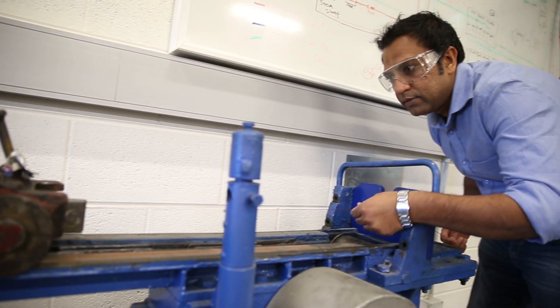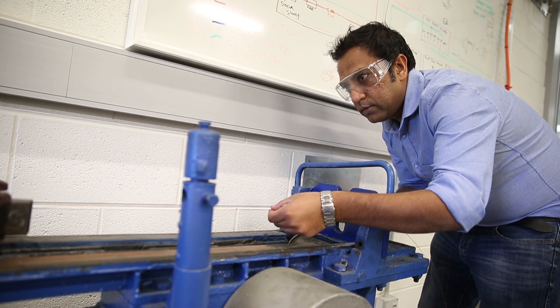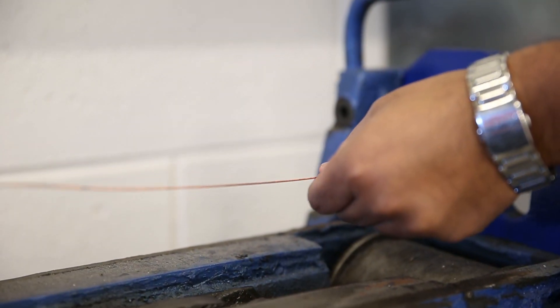With industrial support, we can install the offshore turbine in Australia in the next five years, no problem.